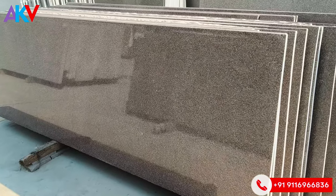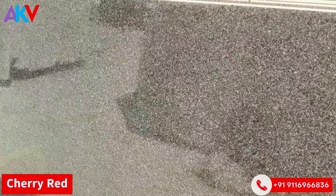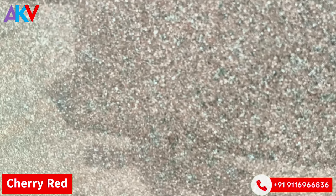Now we have Vietta's Cherry Red granite — a very beautiful, very luxurious, plain, reddish, brownish, very close-grain material. Cherry Red.